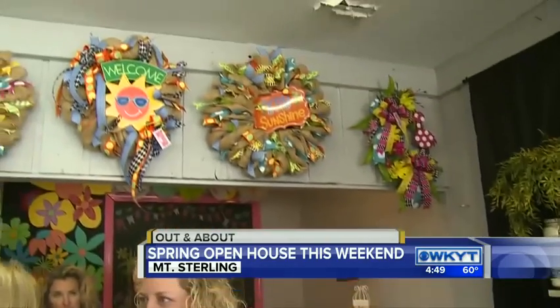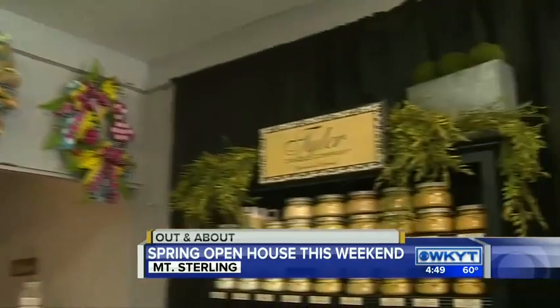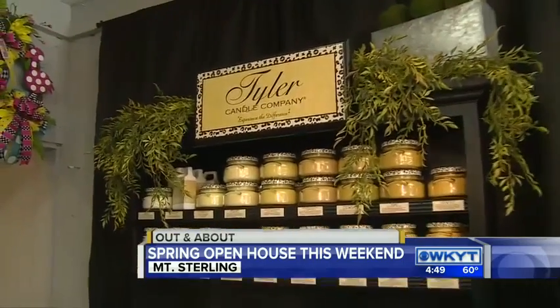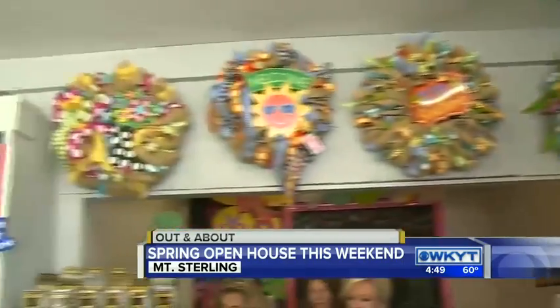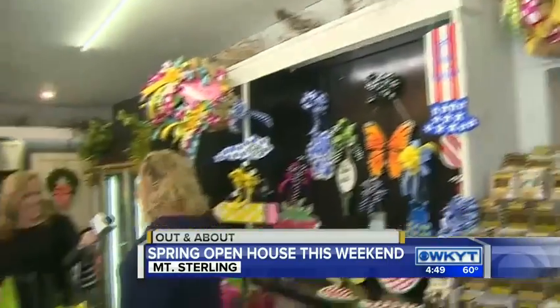Kelly Pierce is with us. And Kelly, you guys do some amazing things here. Talk about what all you offer at Always in Season. Well, we're not just flowers. We do fresh flowers and gifts, but we also have Tyler candles. We do wreaths, a lot of home decor, a lot of porch decorations and that kind of thing. And people could even have some of this custom made — yes, we do custom wreaths and custom floral pieces.